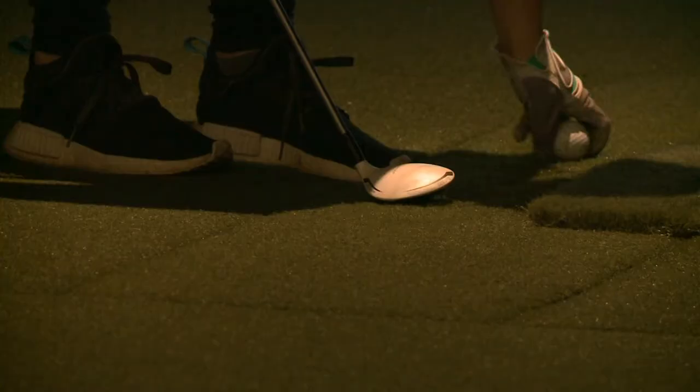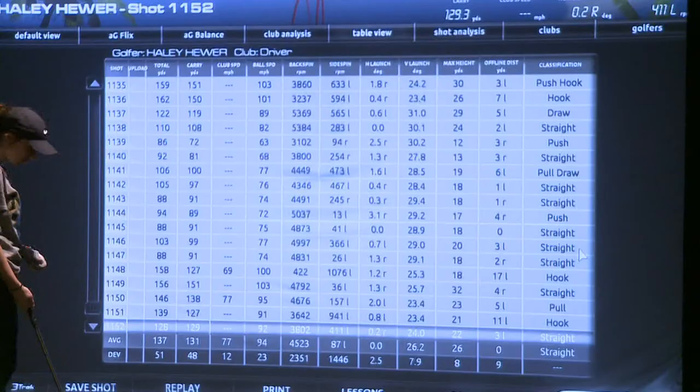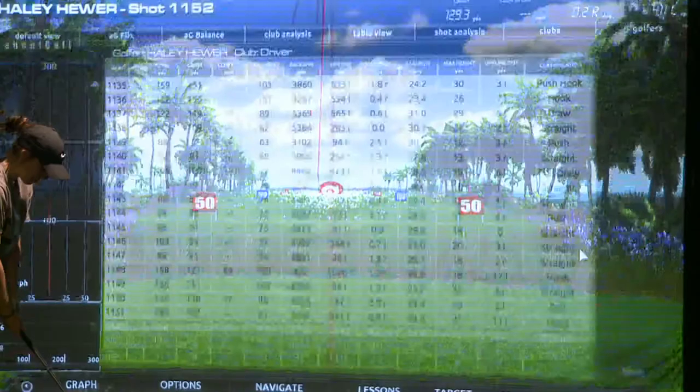An athlete tees up, swings, and the simulator tracks the spin, trajectory, and the distance of the ball. This is a very accurate one — they use this one on the Golf Channel, so it's pretty state-of-the-art. It gives a few more numbers to work off of, so we can look at those and make some changes with the girls' or the men's swings and go from there.